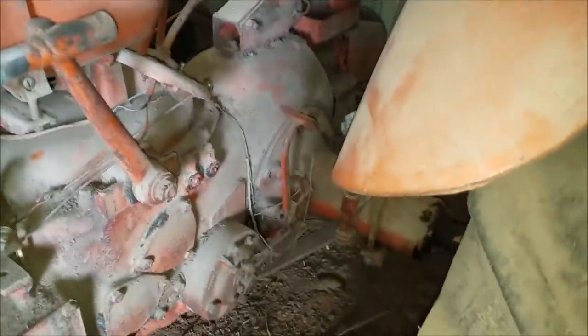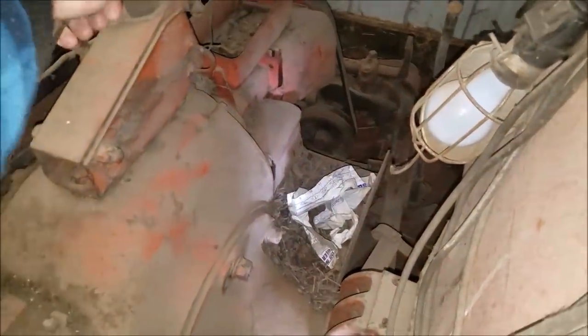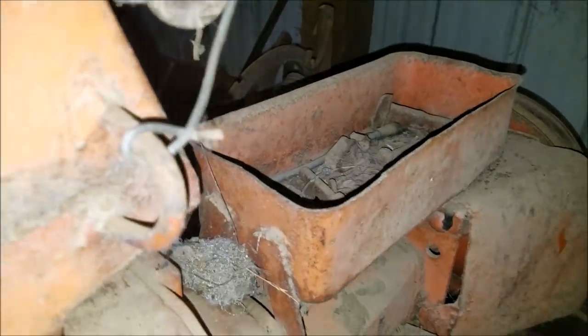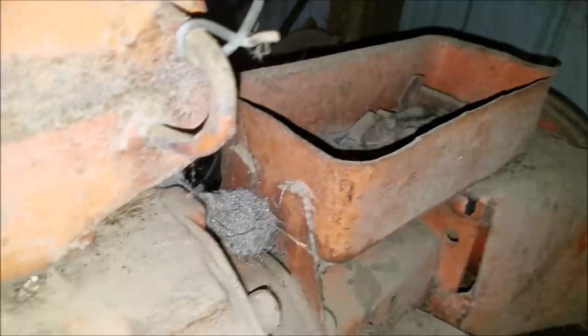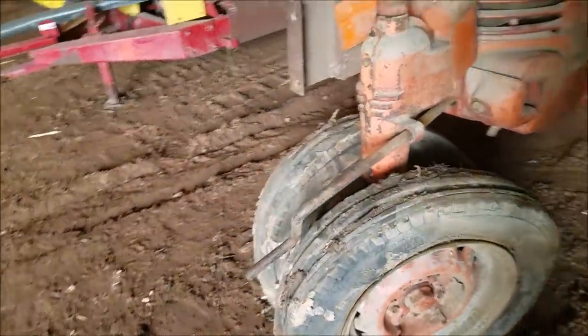The rear bolts that hold the hood down and clamp the fuel tank are starting to pull through the sheet metal. It doesn't have the original steering wheel, but steering is pretty tight. The transmission is really tight and the shifter doesn't have much slop in it — that's good. The brakes are probably stuck. It's got the early open toolbox with no lid, and the headlights are still mounted on the fenders along with the tail light.